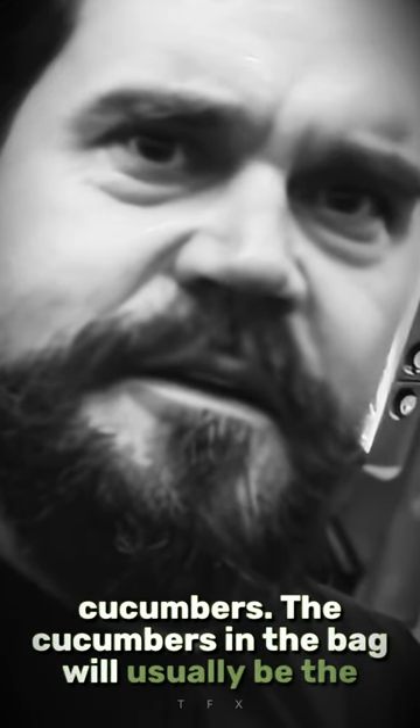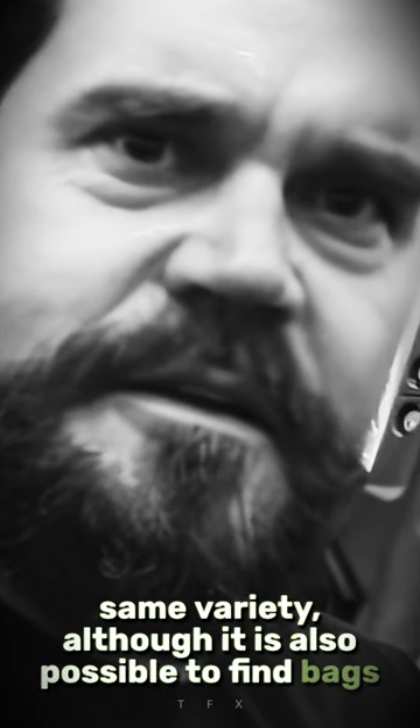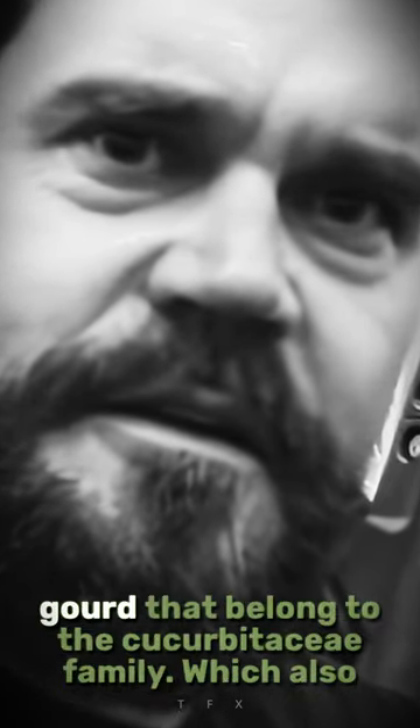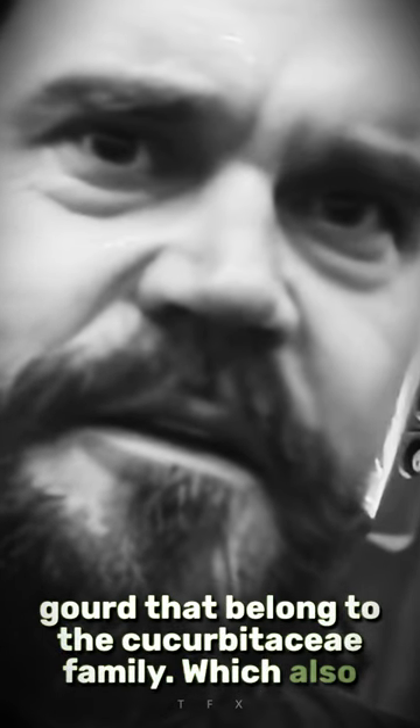The cucumbers in the bag will usually be the same variety, although it is also possible to find bags that contain multiple varieties. Cucumbers are a type of edible gourd that belong to the cucurbitaceae family, which also includes melons, squash, and other gourds.